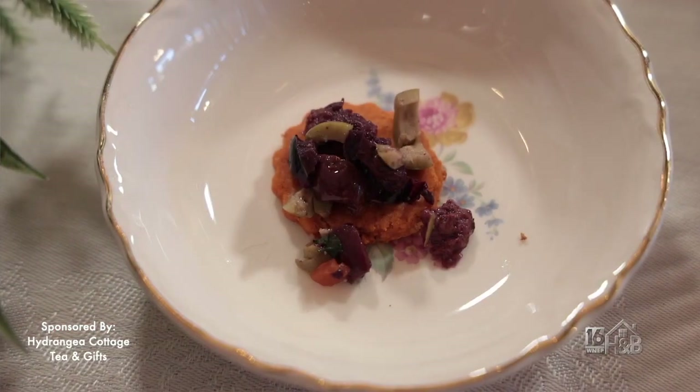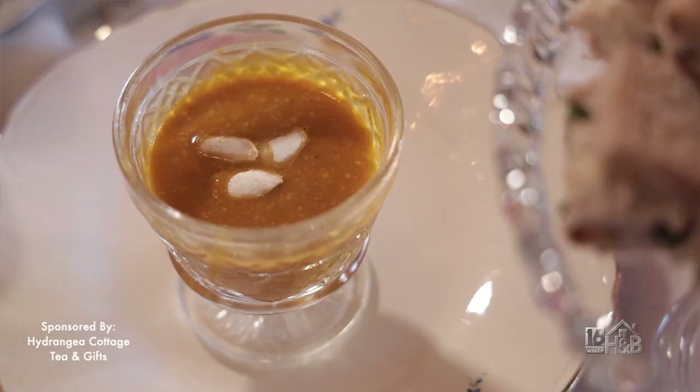We always have a little surprise for everybody. This month we started out with a little appetizer — it's a tomato and dill shortbread topped with a kalamata and green olive salad. The next course that we always serve is our soup course; this month we made a creamy pumpkin soup topped with pumpkin seeds for decoration.